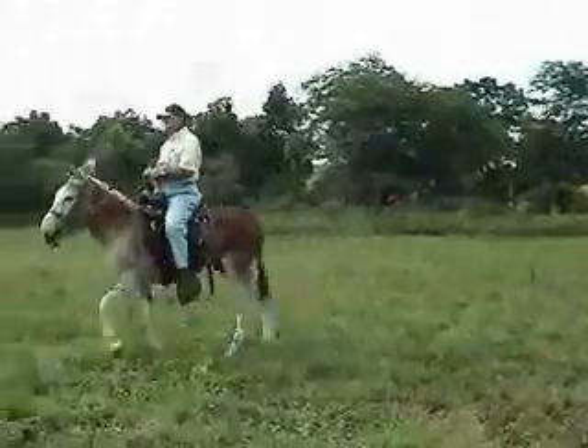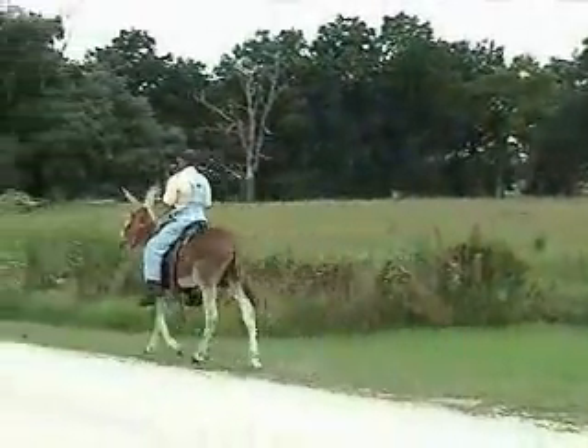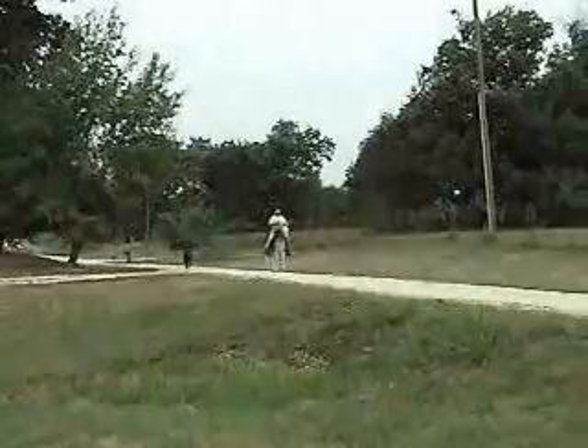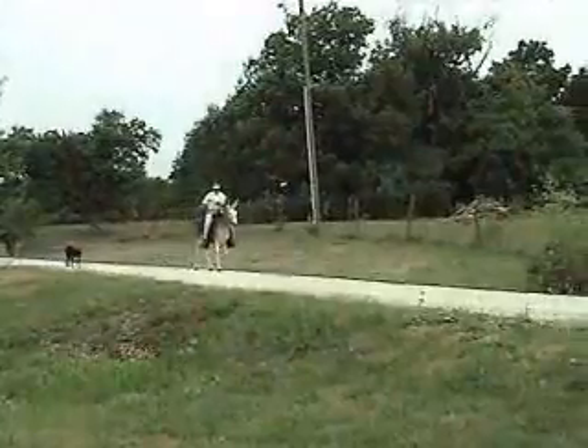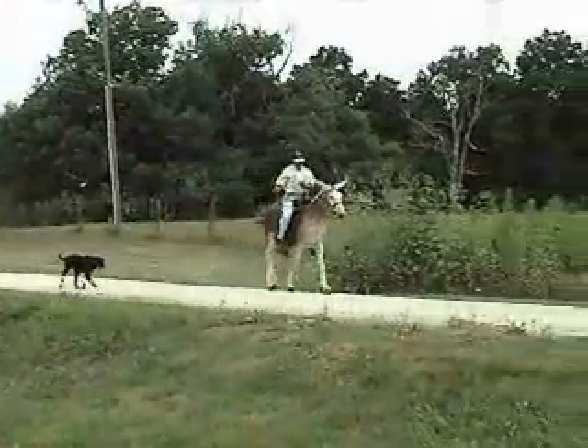Our AGMA registered jack, JB Cadillac, has excellent conformation and disposition. He has a fine head, neck, and ears, and larger feet than most donkeys. Having larger feet is a good quality, since mules often have feet that are too small.